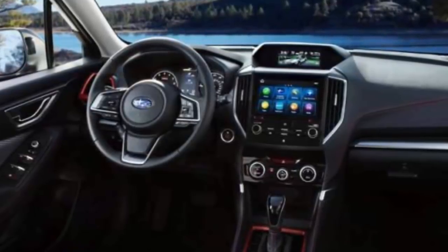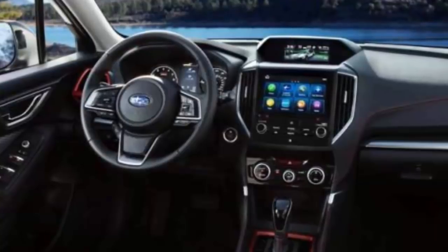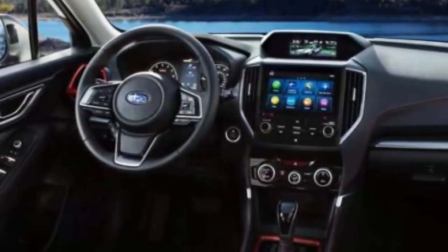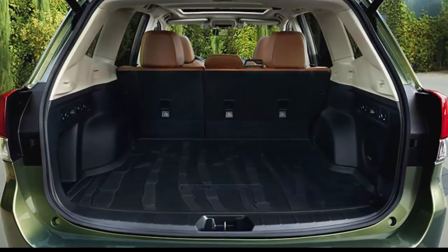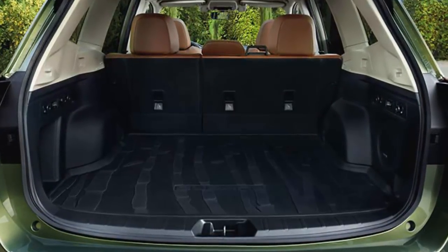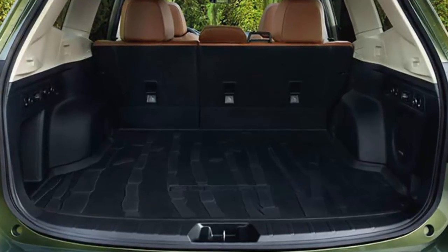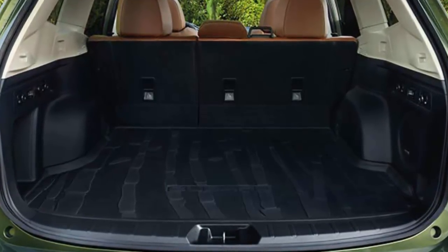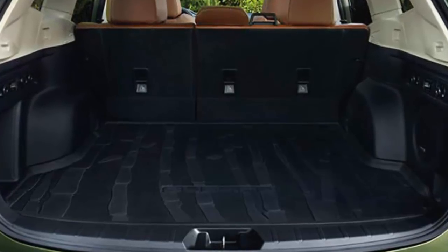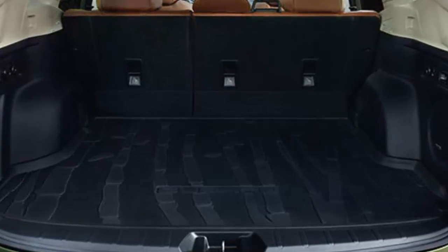All 2019 Subaru Forester models will come standard with EyeSight driver-assist technology for the first time. Subaru engineers haven't been able to couple a manual transmission with EyeSight, so the 6-speed is expendable. The top Touring trim debuts with a new driver-focused safety technology offering another layer of safety and convenience. The system can alert the driver of fatigue or distraction while on the road, as well as automatically adjust many driver settings at startup. Driver Focus uses facial recognition software to identify signs of driver fatigue or distraction.